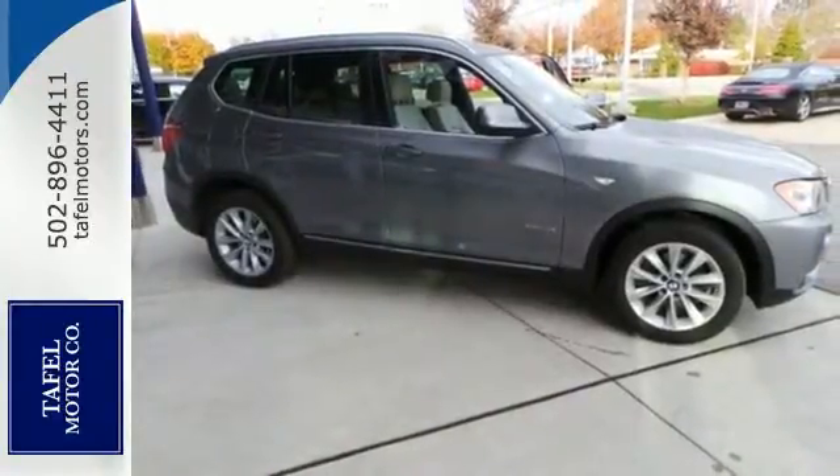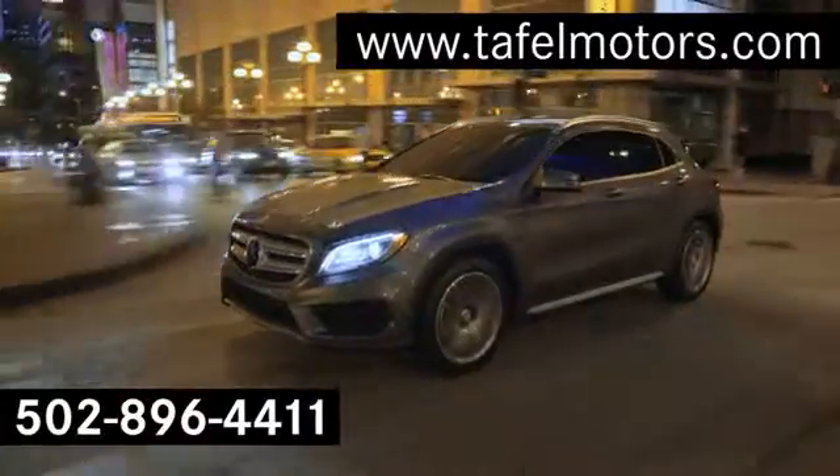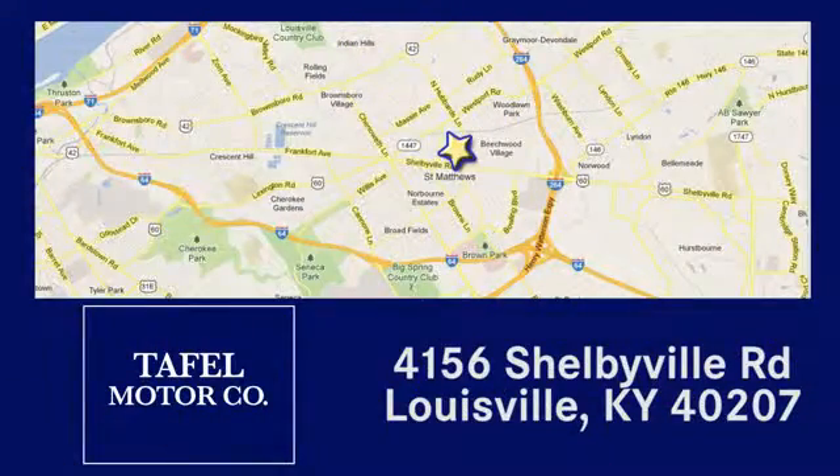Make driving this SUV a reality and stop in today for a test drive. Visit us online at taffelmotors.com. Call or stop in at 4156 Shelbyville Road in Louisville. A memorable experience awaits.